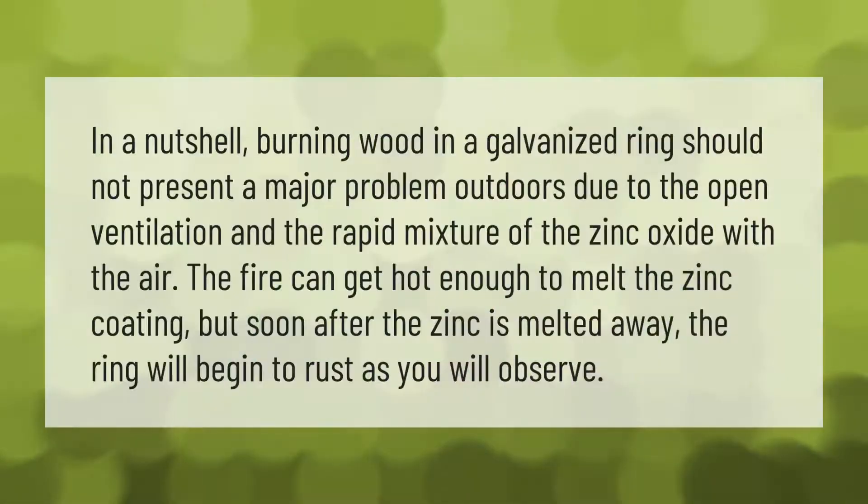In a nutshell, burning wood in a galvanized ring should not present a major problem outdoors due to the open ventilation and the rapid mixture of the zinc oxide with the air. The fire can get hot enough to melt the zinc coating, but soon after the zinc is melted away, the ring will begin to rust, as you will observe.